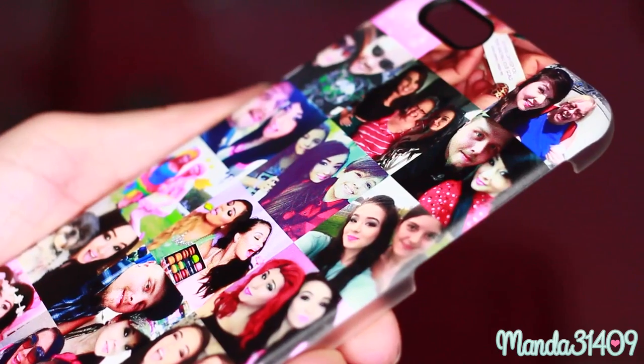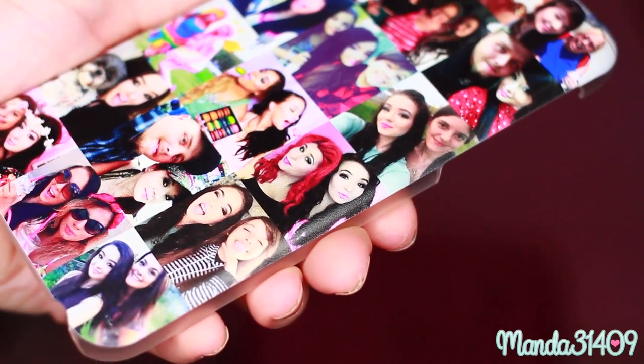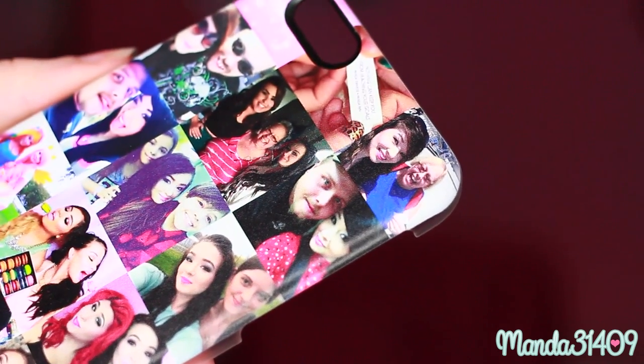This is my little phone case that I had designed — it is so cute, I love it! With the app as well as the website, you can upload straight from your computer or your phone, or you can log in through Facebook or Instagram and take your pictures from there and pop them onto the design.